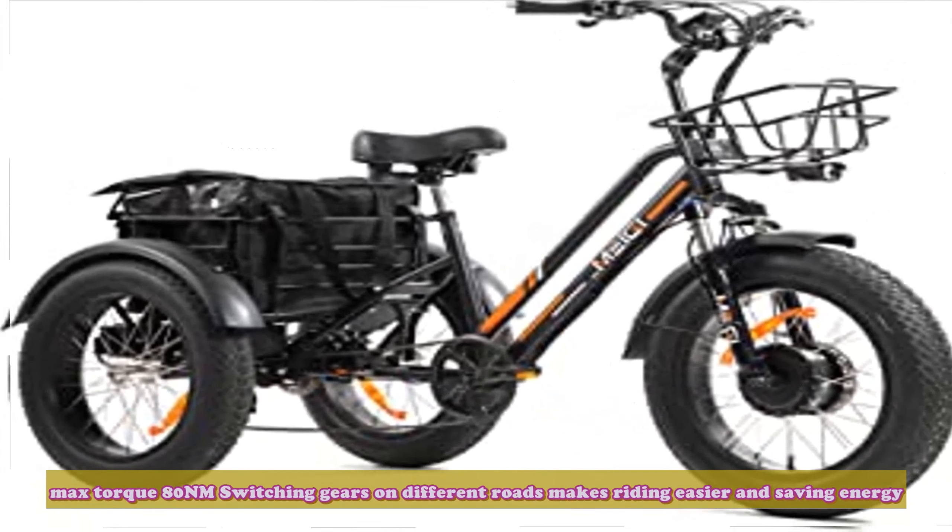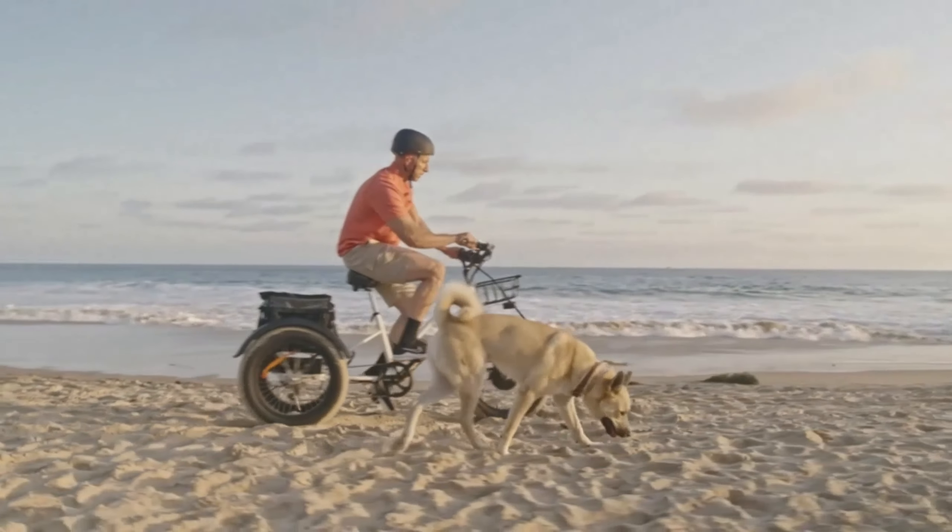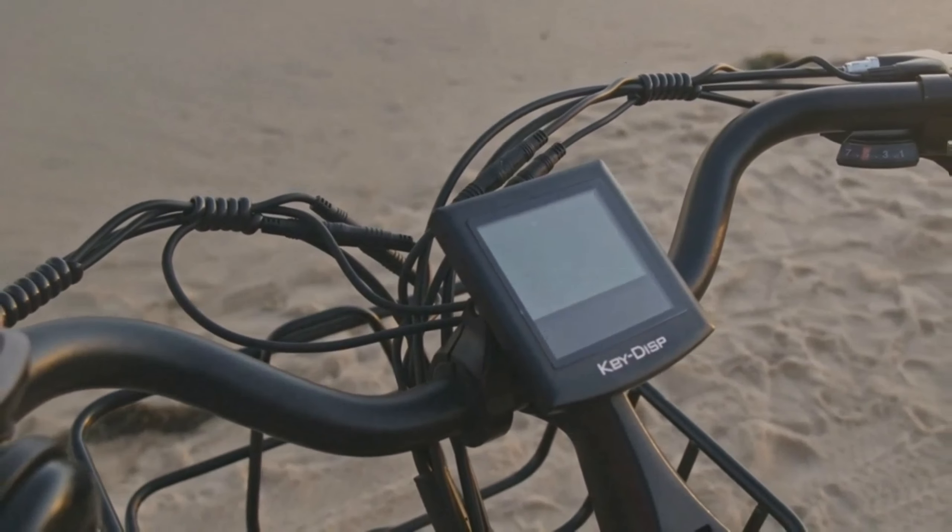Switching gears on different roads makes riding easier and saves energy. The Shimano 7-Speed Shifter works in both electric and pedal-assist modes.